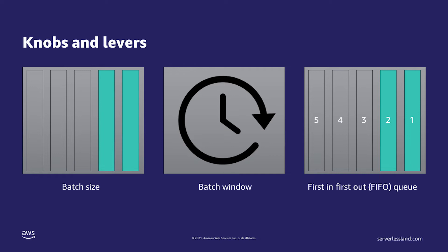Amazon SQS offers several knobs and levers that allow you to control how the events are processed. You can set a batch size so that batches have to be a certain size before they are processed. You can set a batch window so the system does not wait for new records indefinitely. By default, order may not be maintained within the SQS queue. However, SQS offers a first-in, first-out, or FIFO queue that will maintain order.